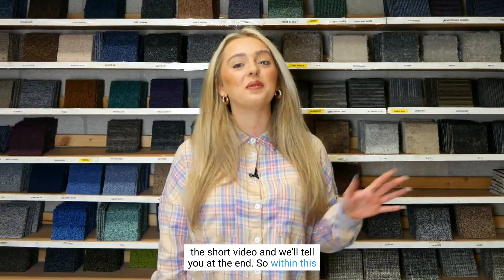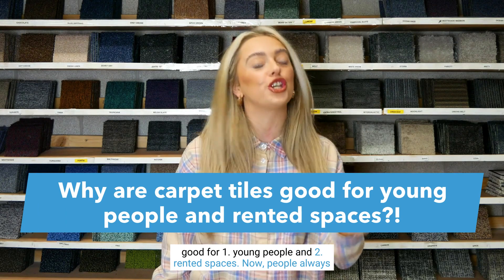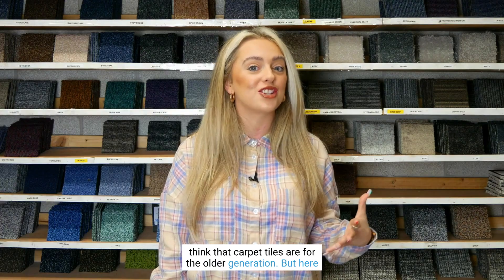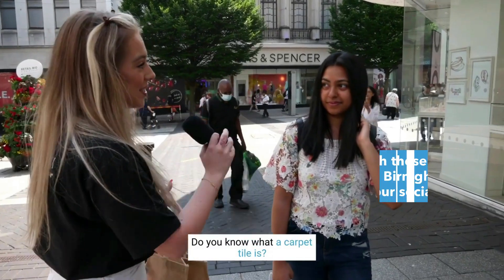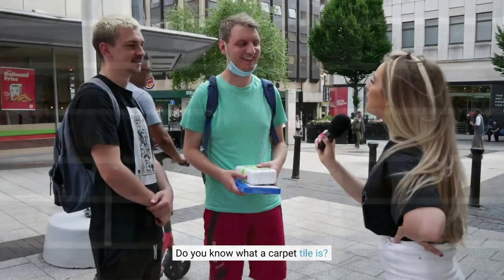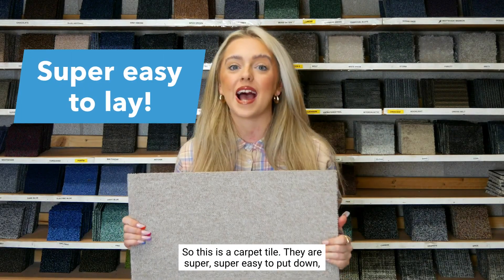In this next quick minute I'm going to tell you why carpet tiles are good for — one, young people, and two, rented spaces. People always think that carpet tiles are for the older generation, but here at DCT UK we're trying to change the nation's mindset on this. So let's start with why they are good for young people. This is a carpet tile — they are super easy to put down.